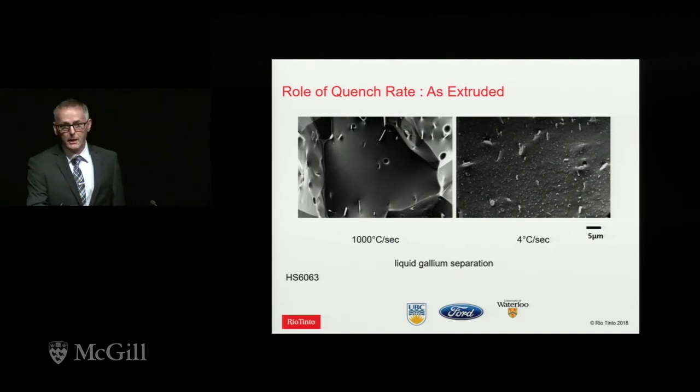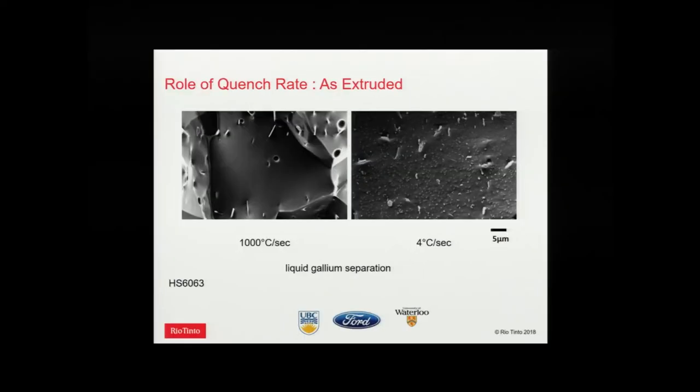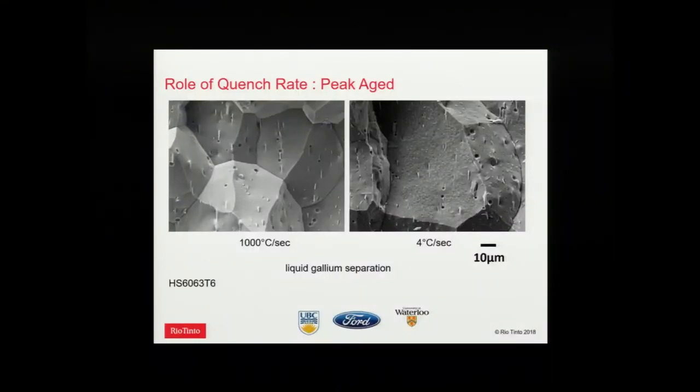The reason relates to what happens to the grain boundary microstructure when we change the quench rate. Looking at 6063 as extruded and quenched — the grain boundaries were separated by liquid gallium. On the left, the water-quenched material shows shiny grain boundaries with just a few constituent particles but no MgSi precipitates. On the right, the slower-cooled microstructure shows all the MgSi precipitates on boundaries, making them weaker and causing separation at lower stress. After aging, even the water-quenched material shows some visible precipitates on boundaries, but air-quenched is always the worst.